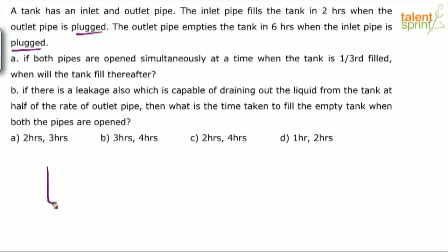This is a regular case. A tank has two pipes — one is an inlet, the other is an outlet. The inlet pipe can fill the tank alone in 2 hours. The outlet pipe can empty the tank alone in 6 hours. Now see Part A of the question: if both the pipes are opened simultaneously at a time when the tank is one-third filled, when will the tank fill thereafter?